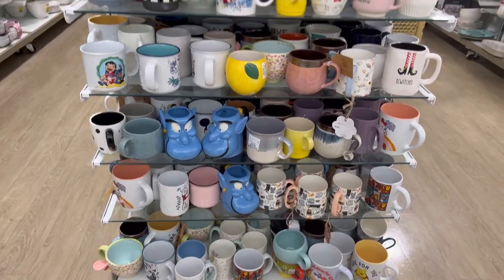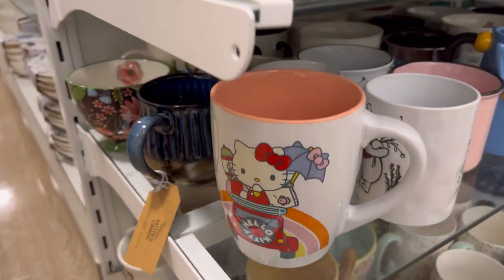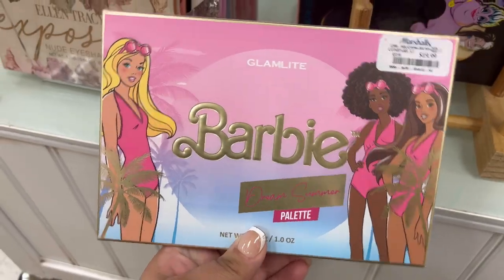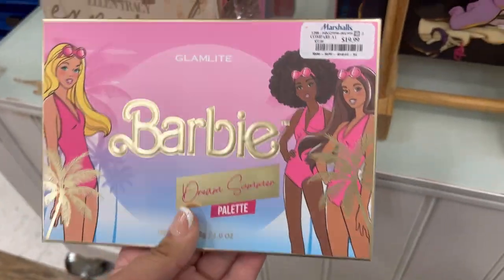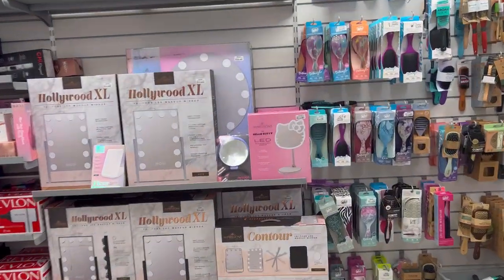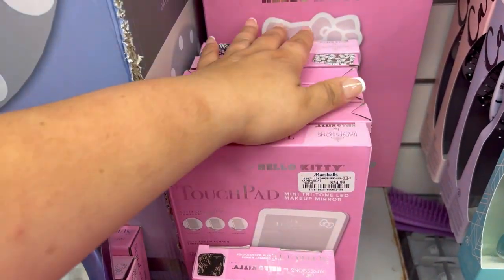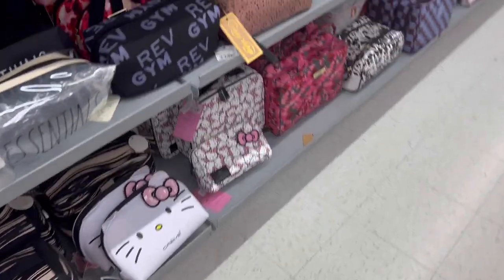I also saw this adorable Hello Kitty mug and this ramen bowl with the little strawberry milk on it. Here are more of those mugs we've seen. They also had this hand mask — I thought the packaging was so cute — and this Barbie palette by Glam Light with little shades in the back, only $19.99. They also had a ton of mirrors — it looks like they had just put them out. They had one with a little stand and a ton of little travel ones.